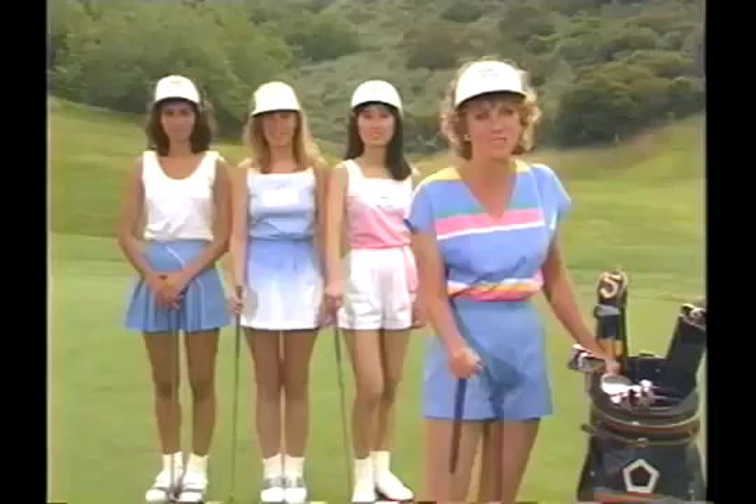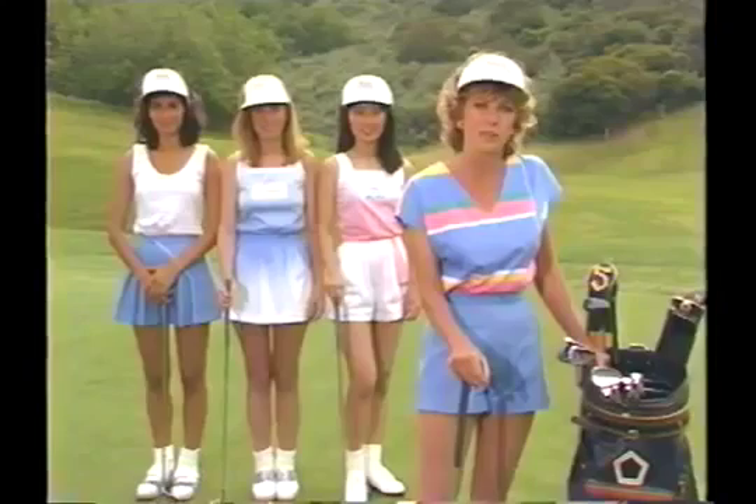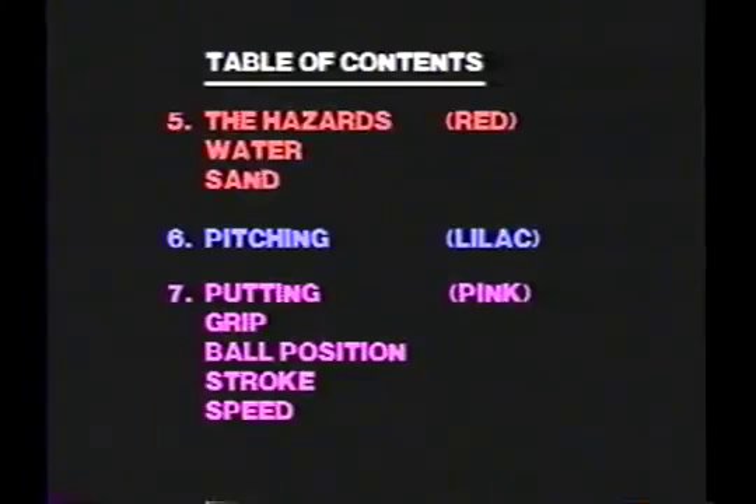As we move through each phase of this videotape, the segment titles are written on the screen and a different color background appears. There are seven segments covered. The color codes are: first, club selection will be white; second, warm-up will be yellow; third, the tee shot will be green; fourth, the fairway shot will be turquoise; fifth, hazards will be red; sixth, pitching and chipping will be lilac; and seventh, putting will be pink.